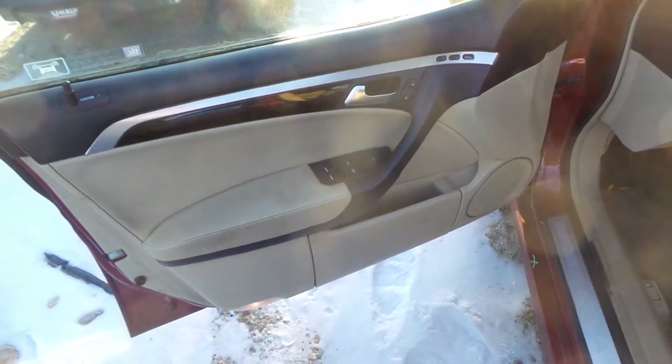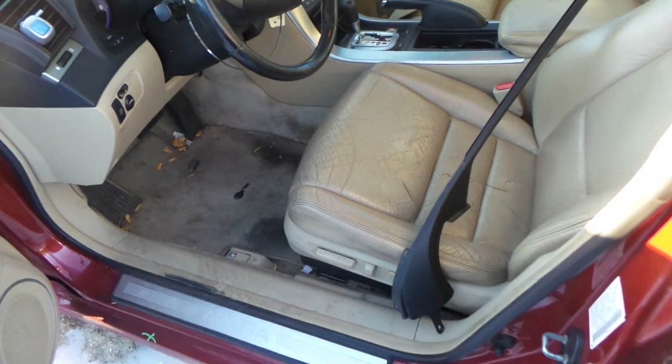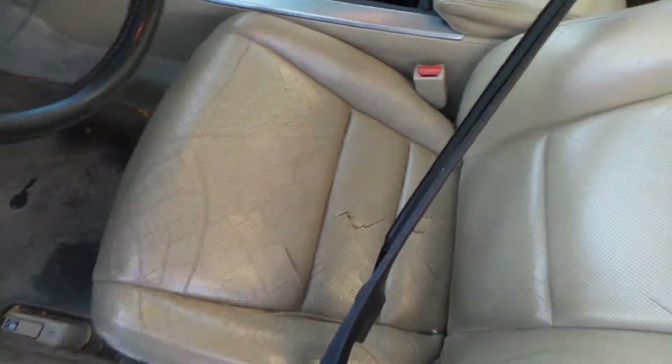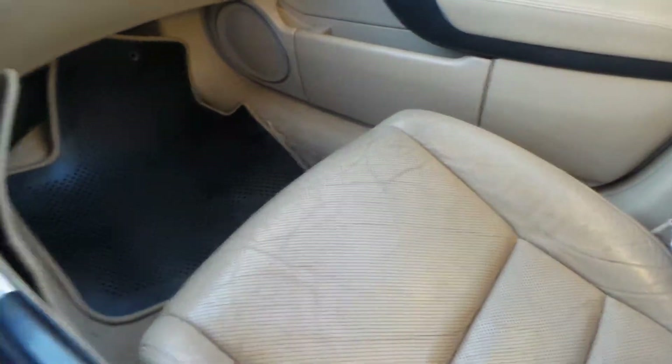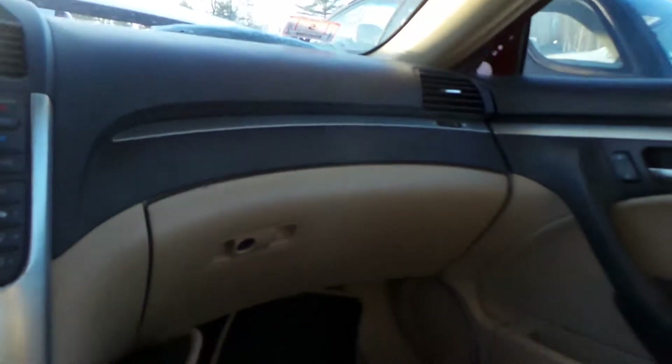We got good trim panels all the way around as well as a good window master switch. We got a leather electric seat on the left hand side for parts — the cover is torn. The rear is showing normal wear and the rear seats are in decent condition for the age. We've got good curtain bags as well as a good dash bag.